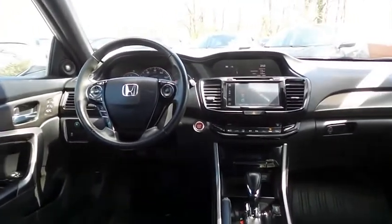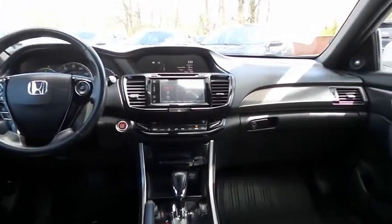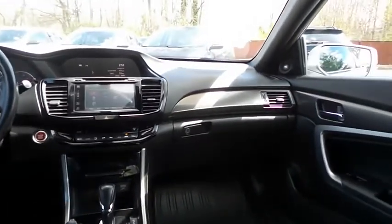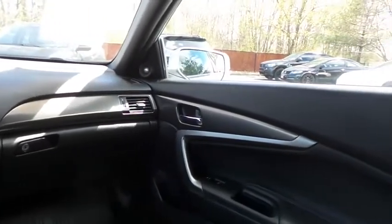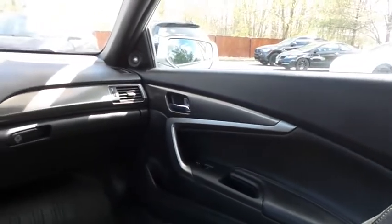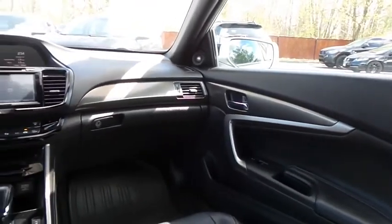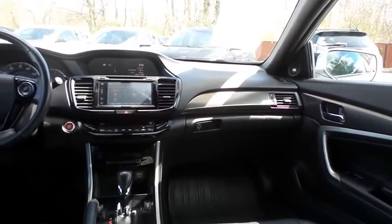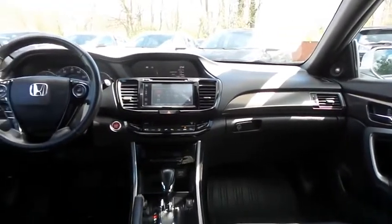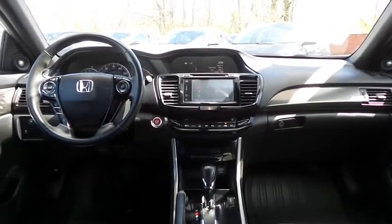It has a leather-wrapped telescoping steering wheel with paddle shifters and radio controls, with a premium 360-watt sound system with subwoofer, CD player, USB port, Bluetooth audio, HD radio, XM satellite radio, Pandora capabilities, AppSuite, and smartphone integration.